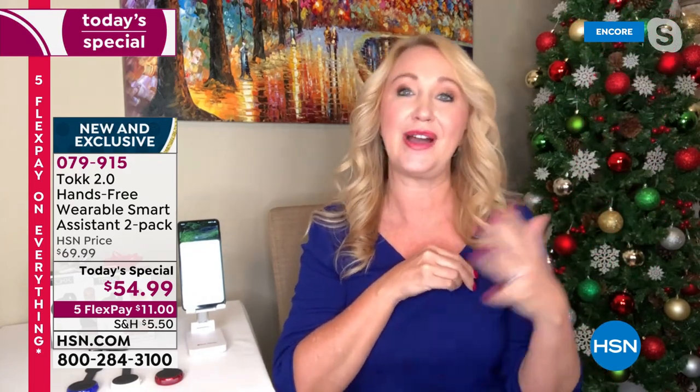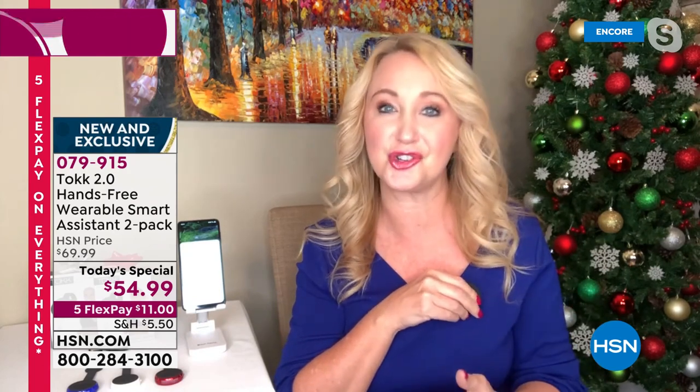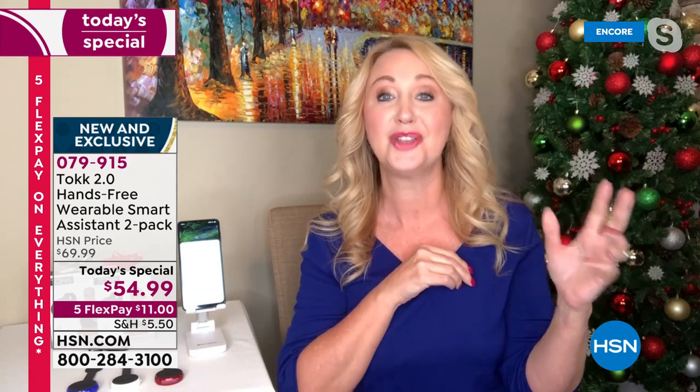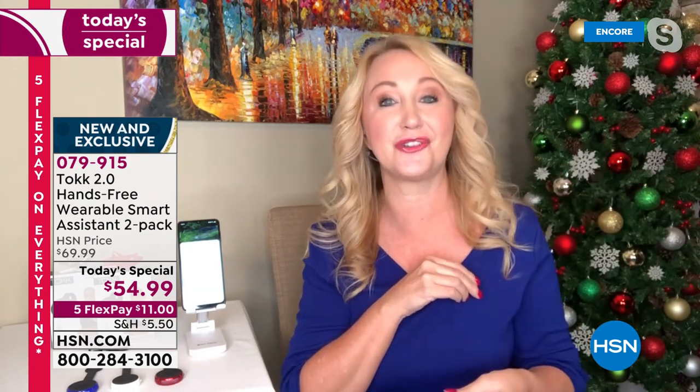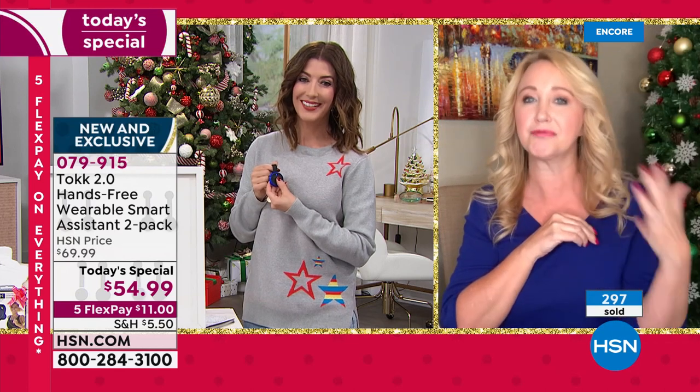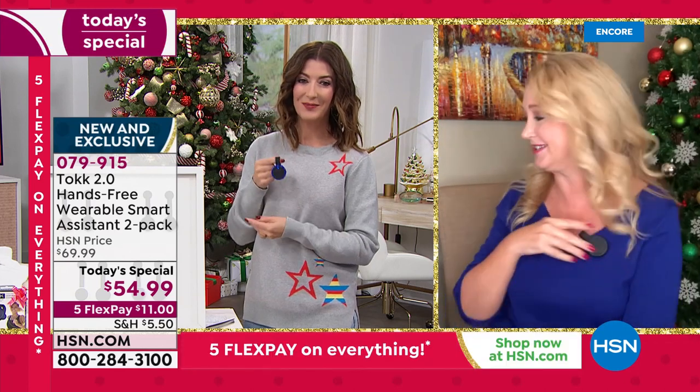I love it for my mom because I worry about her — she doesn't always answer the phone because the phone is in the bottom of her handbag or on a charger. With Talk, I know she's going to hear me. It even has active noise canceling so calls are crystal clear. You can ask questions, find out the weather, add things to your shopping list, send text messages — and I haven't even touched my phone yet.